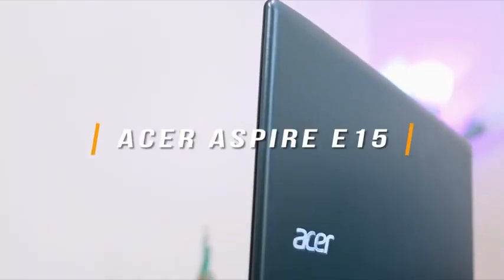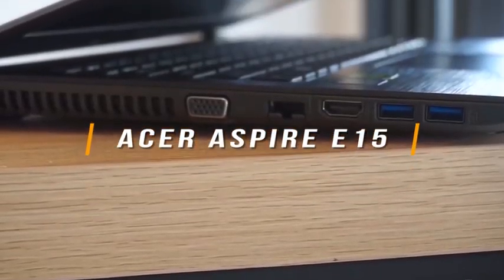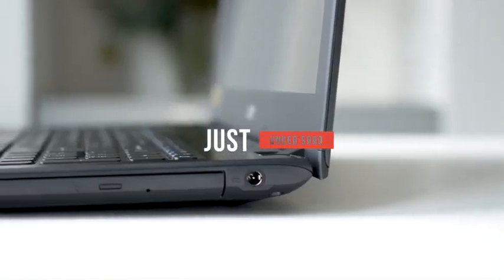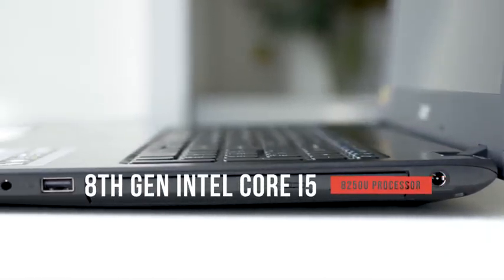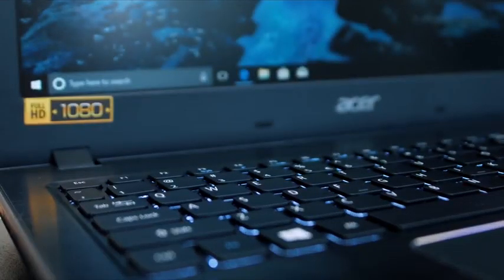To finish our list, we'll talk about the Acer Aspire E15 Gaming Laptop. The Acer Aspire is an excellent laptop thanks to the efficiency of its gaming-driven design and configuration, costing just under $600. It is loaded with an 8th-generation Intel Core i5-8250U processor with a clock speed of up to 3.4GHz, allowing for intensive CPU-driven gaming.